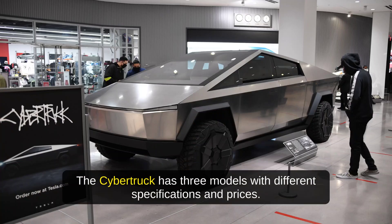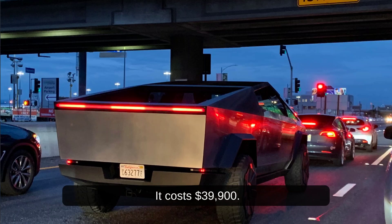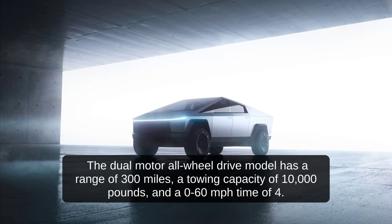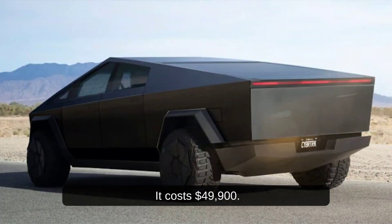The Cybertruck has three models with different specifications and prices. The single-motor rear-wheel drive model has a range of 250 miles, a towing capacity of 7,500 pounds, and a 0 to 60 mph time of 6.5 seconds, and it costs $39,900. The dual-motor all-wheel drive model has a range of 300 miles, a towing capacity of 10,000 pounds, and a 0 to 60 mph time of 4.5 seconds, and it costs $49,900.